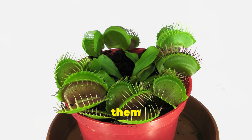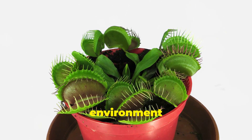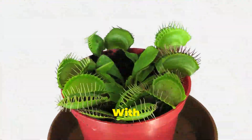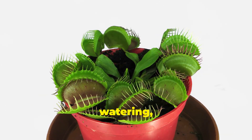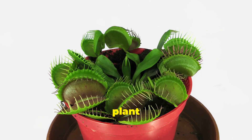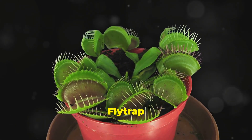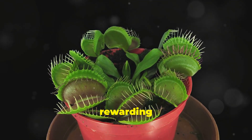But don't worry — you can grow them at home too. With the right care, you can create a mini wetland environment in your own home, perfect for these fascinating plants. With a little love, your Venus flytrap will thrive. Regular watering, plenty of sunlight, and a bit of patience are all you need to keep your plant happy and healthy.